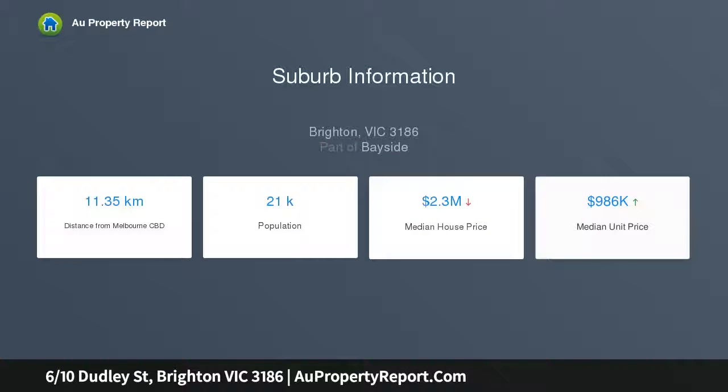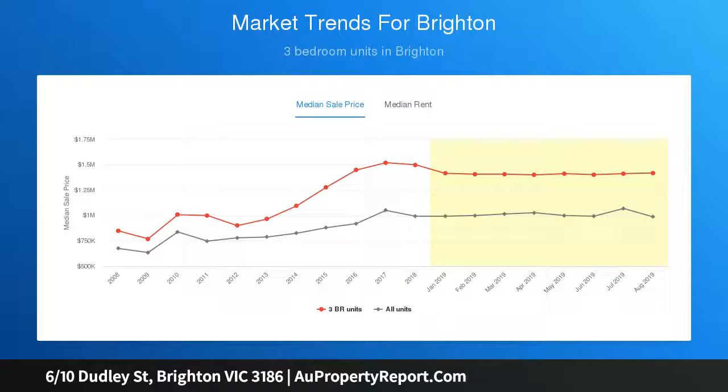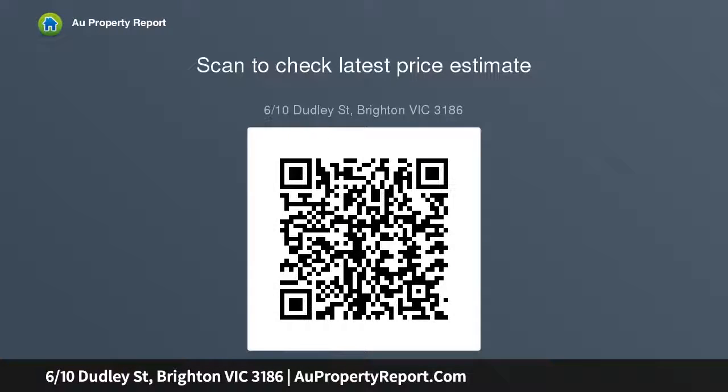Masterfully designed to accentuate light, enjoy house-like scale in a true position of golden mile privilege, footsteps from sand and sea. Beautifully positioned towards the rear of a tightly held block, discover a cleverly configured, family-friendly floor plan with a combination of free-flowing living zones.